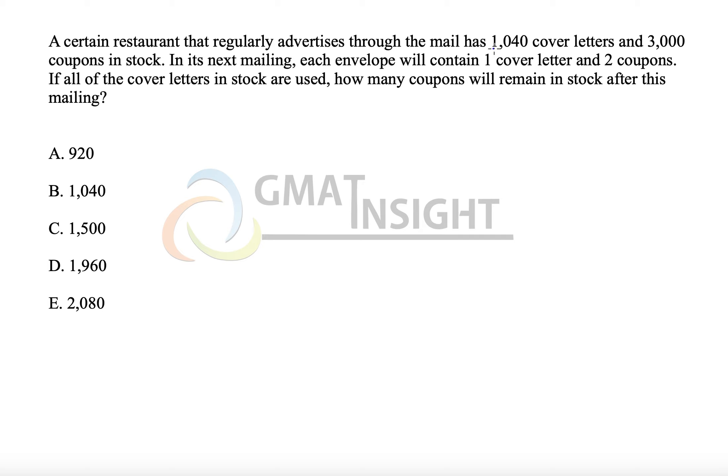One letter and two coupons means 1040 letters will require twice 1040, that is 2080 coupons. So the remaining coupons will be 3000 minus 2080, which means 920 coupons are remaining.